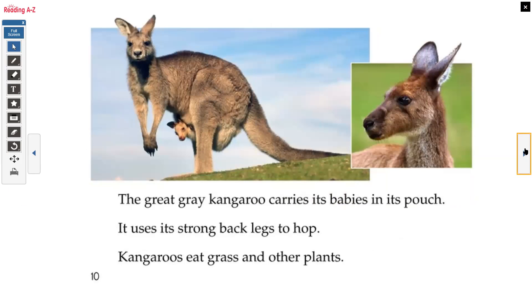The kangaroo uses its strong back legs to hop. Kangaroos eat grass and other plants.